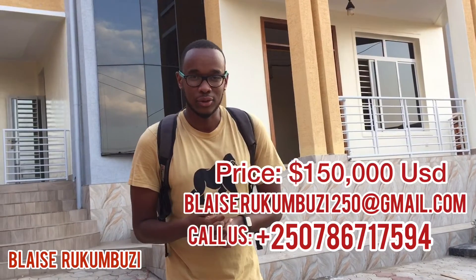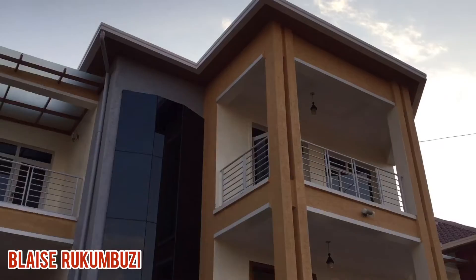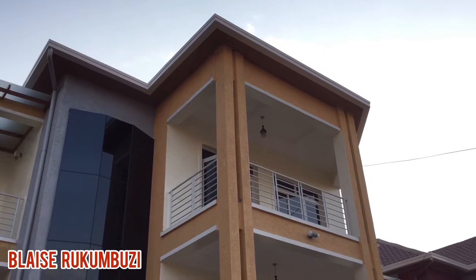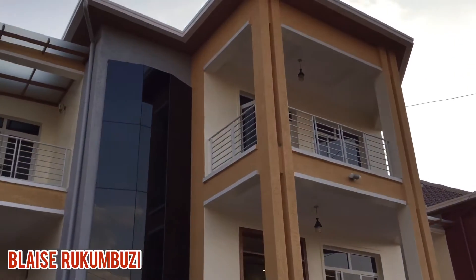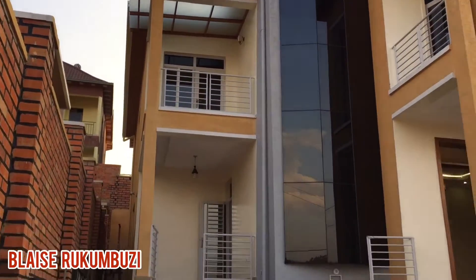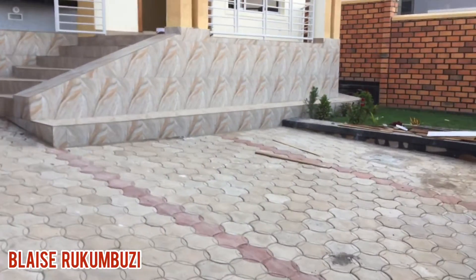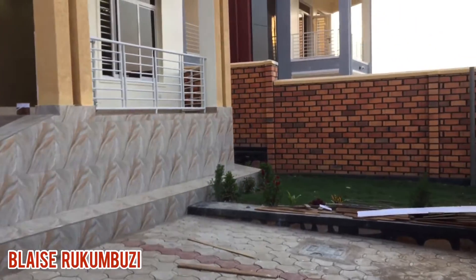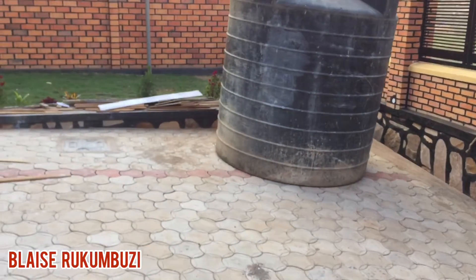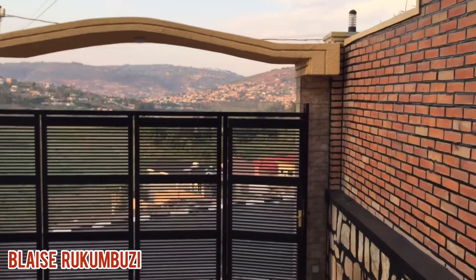Guys, let's take a look at how this house looks. This is the parking area, and you can see the lovely view from outside.